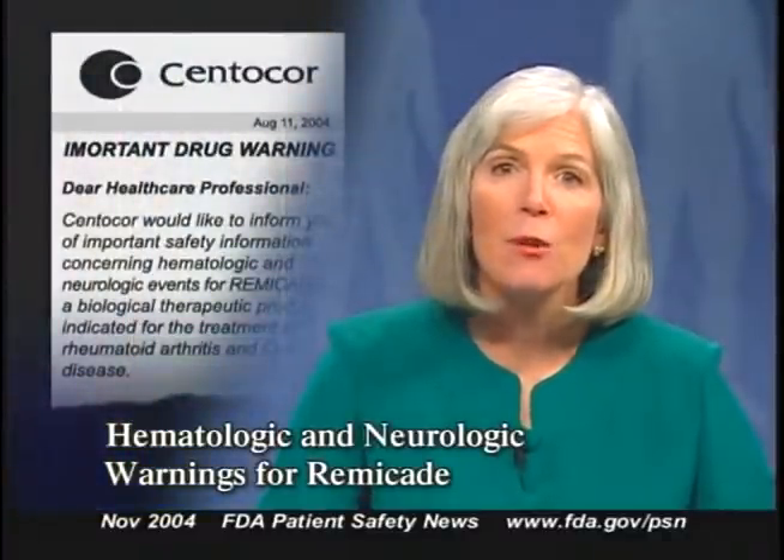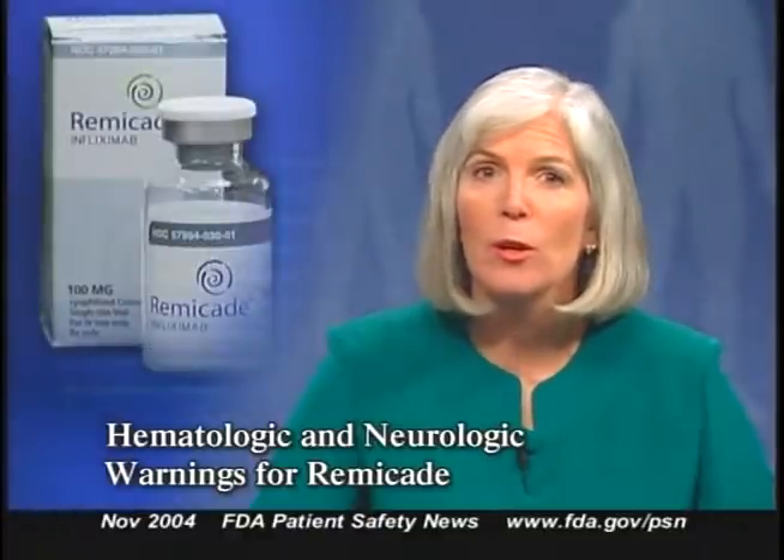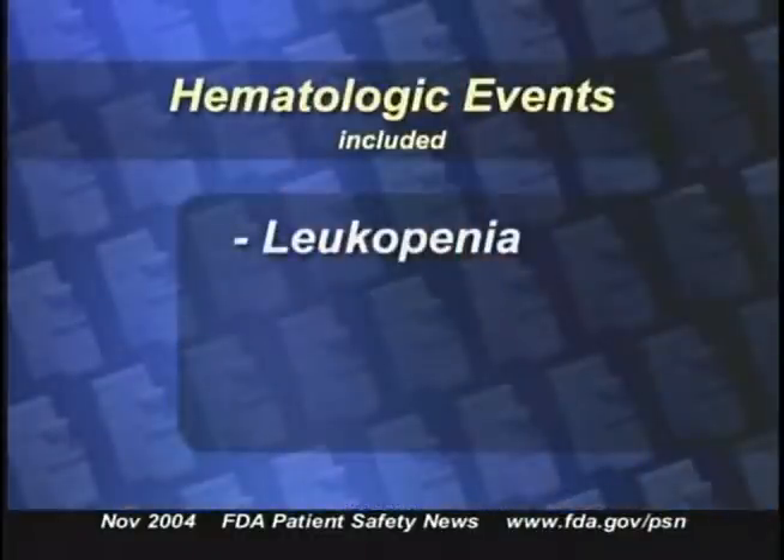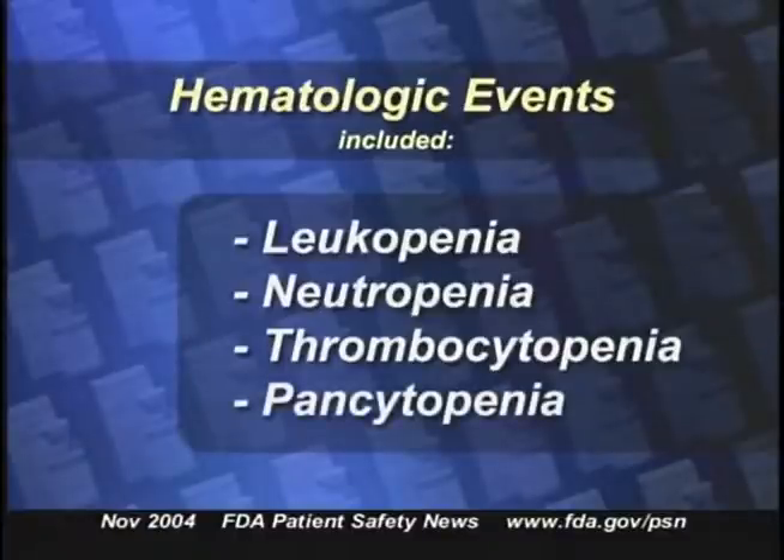Centecor, Inc. has notified healthcare professionals about new warnings for Remicade, or infliximab, a drug used to treat rheumatoid arthritis and Crohn's disease. New safety information describes both hematologic and neurologic events in patients treated with Remicade. The hematologic events, some of them fatal, have included leukopenia, neutropenia, thrombocytopenia, and pancytopenia. Although it's not clear that Remicade causes these events, Centecor advises caution with patients who have significant hematologic abnormalities or a history of these problems, and all patients should seek immediate medical attention for signs of blood dyscrasias or infection, such as persistent fever, bruising, or bleeding. Practitioners should consider discontinuing Remicade in patients who develop significant hematologic abnormalities.